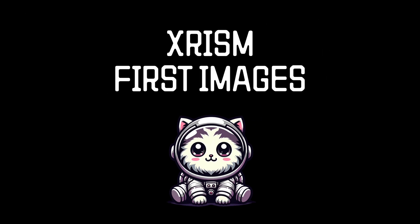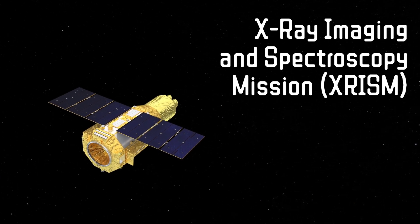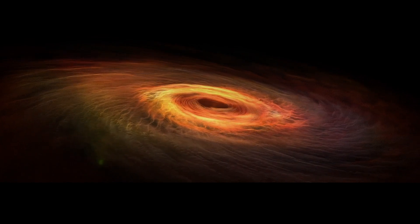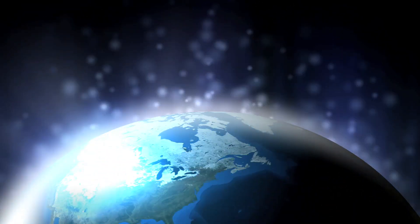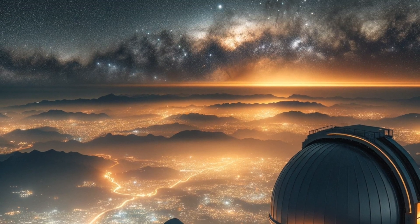The X-ray imaging and spectroscopy mission XRISM is JAXA's new X-ray telescope, which scans the skies for sources of X-rays — those high energy photons that we can't see with our eyes. These come from the hottest and most violent events in our universe, things like black holes and clusters of galaxies. The Earth also blocks out X-rays from space, which protects us from harsh radiation, but it means we can't learn about the X-ray universe from ground-based telescopes. We can only do it from space.